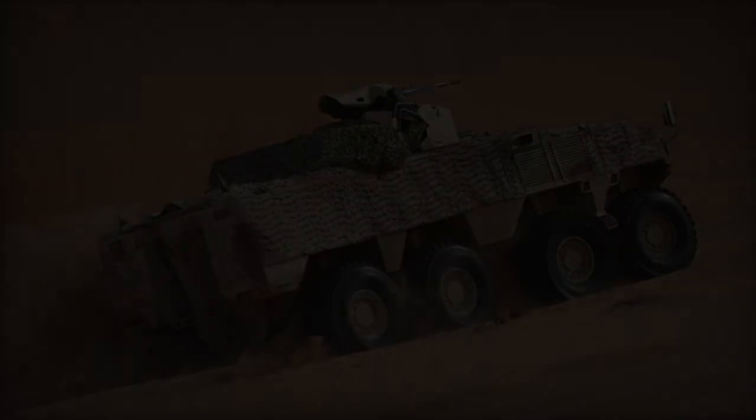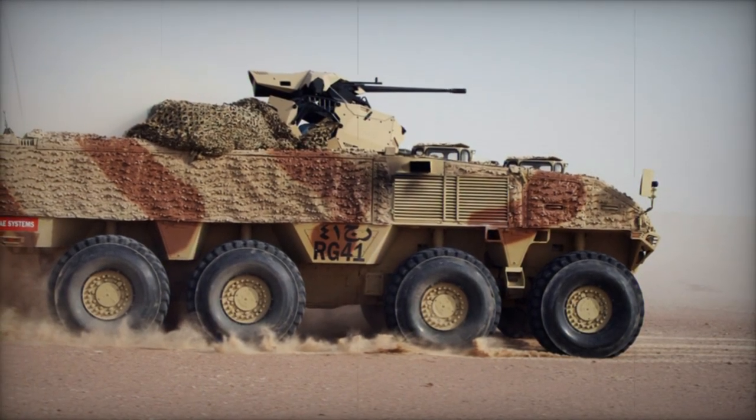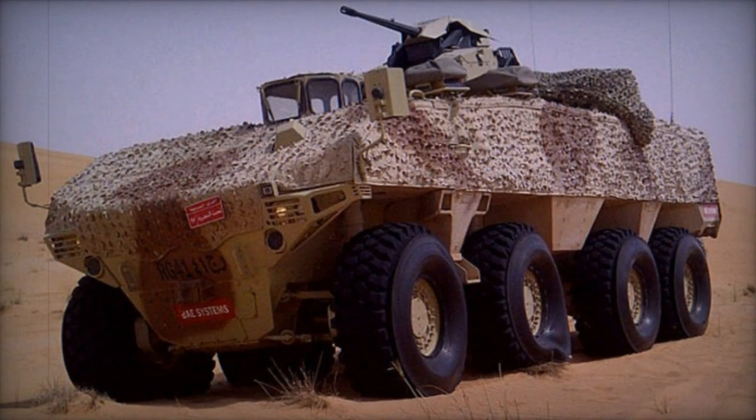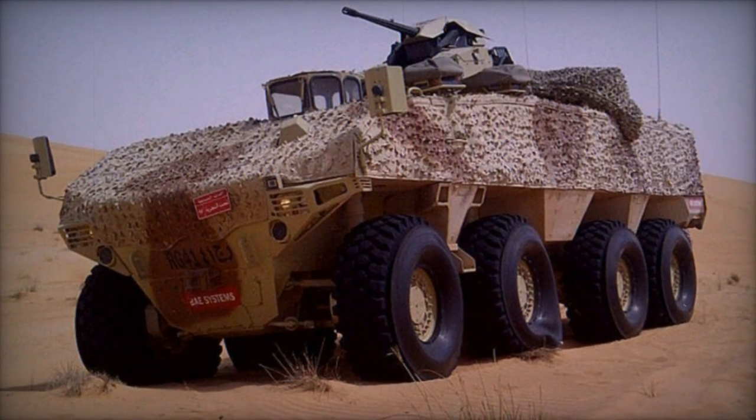Internally, the APC comfortably houses 11 personnel, comprising a commander, driver, gunner, and an infantry squad of eight members, with the commander positioned after the driver. Troop ingress and egress are facilitated through a rear ramp or roof hatches, ensuring operational flexibility.